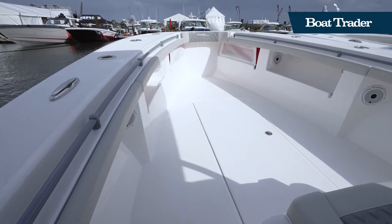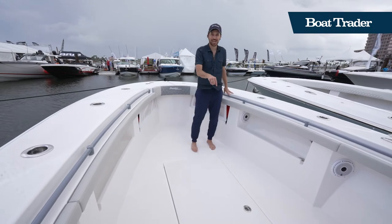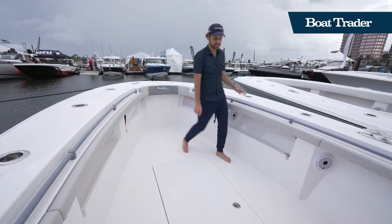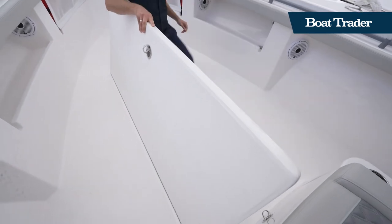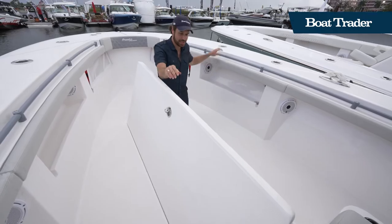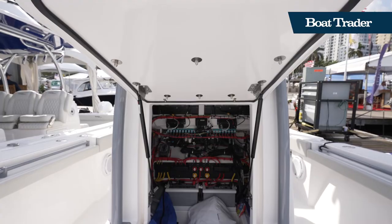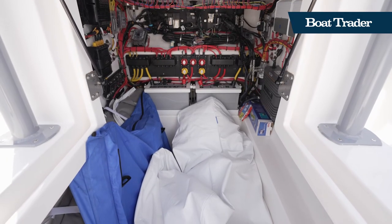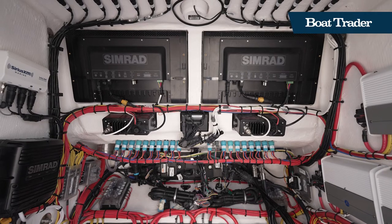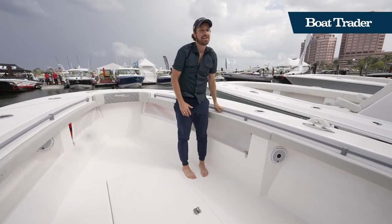Up here in the bow — I mentioned it's a high-bow boat — it's also very spacious. I'll hop into this fish box because this thing is gigantic. I'm 6'1" and I could lay down in it. It's a huge insulated fish box, so you can get your big-game fish in there. Also, the console has enough room for a head — again, semi-custom boat, so if you want to put a head in there for long offshore runs, go for it. That's also where all your batteries and electronics are stored safely. Front Runner has clearly built a great platform for offshore fishing, with a lot of nice creature comforts that will keep everybody aboard safe, comfortable, and happy.